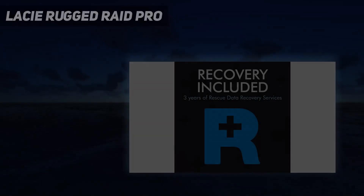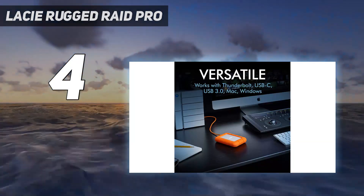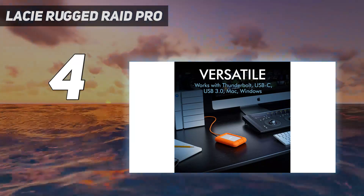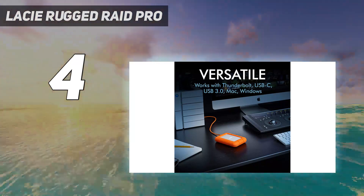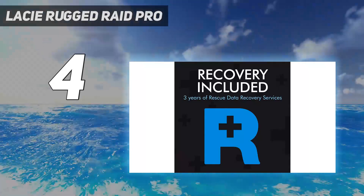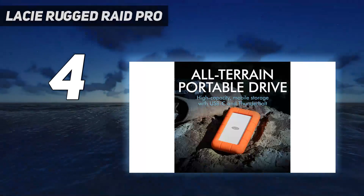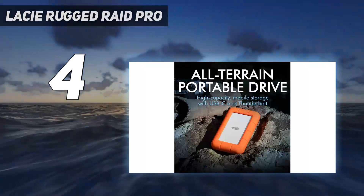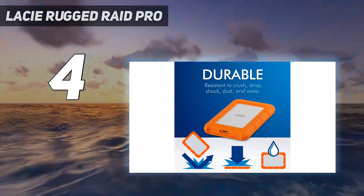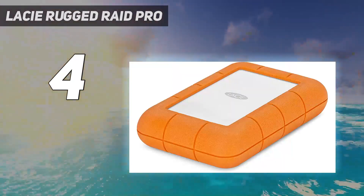Coming in at number 4: LaCie Rugged Raid Pro. While it is on the pricey side, LaCie's Rugged Raid Pro isn't too overpriced considering its market placement and the peace of mind of data redundancy. LaCie includes one month of all Adobe apps for free — a $79.49 / £61 value. More importantly, the drive comes with three years of free data recovery protection.